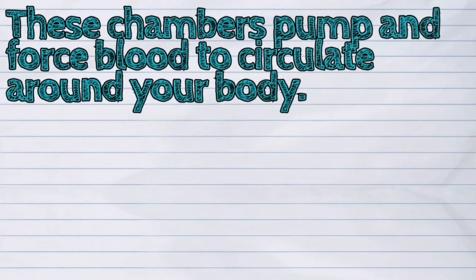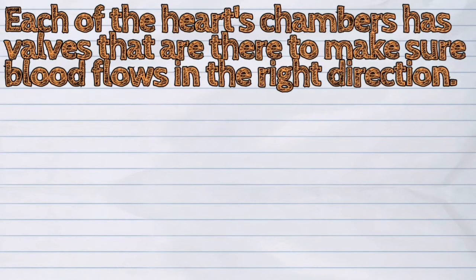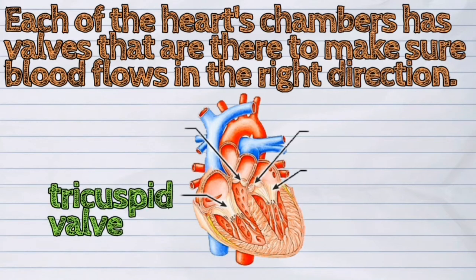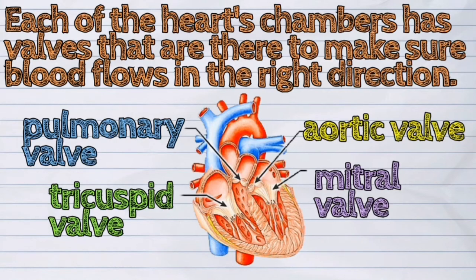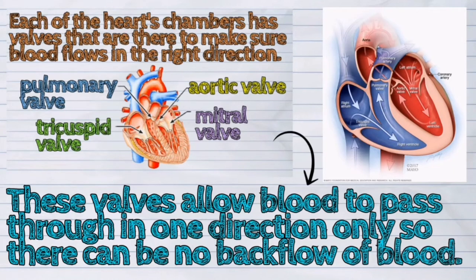These chambers pump and force blood to circulate around your body. Each of the heart's chambers has valves to make sure blood flows in the right direction: the tricuspid valve, the pulmonary valve, the mitral valve, and the aortic valve. These valves allow blood to pass through in one direction only, so there can be no backflow of blood.